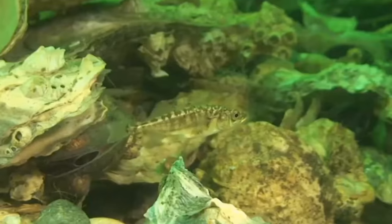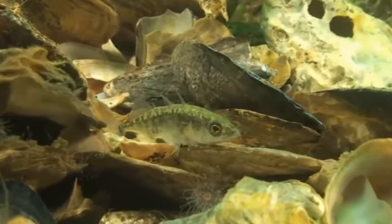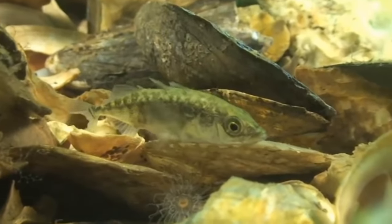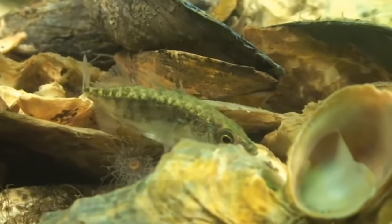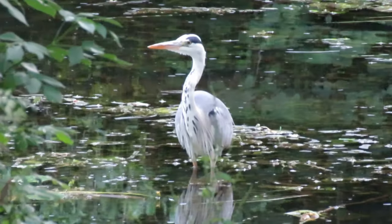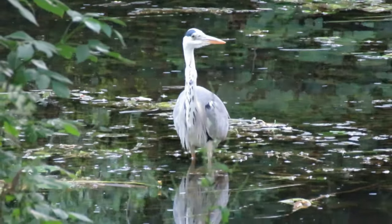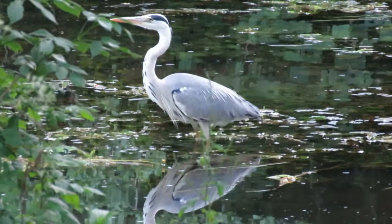It is the males who take care of their eggs until they hatch. Three-spined sticklebacks get their name from the two or three spines that they have along their backs. These are usually held flat to their bodies but can be held outwards to protect them from potential predators.